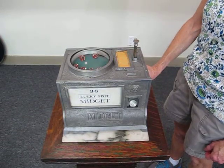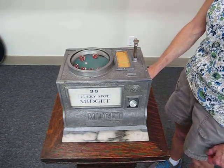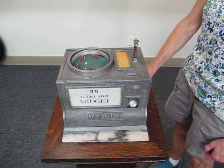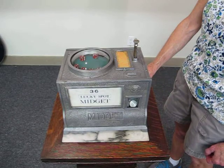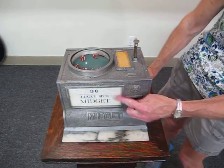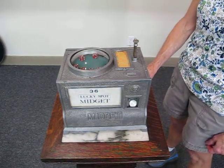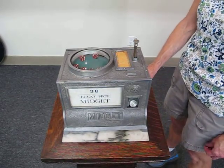This is Brad and Lynn, Bradford's Antiques. We have a very rare 1930s trade stimulator called the Lucky Spot Midget 36. Original label, original decals, and this is a dice game trade stimulator.